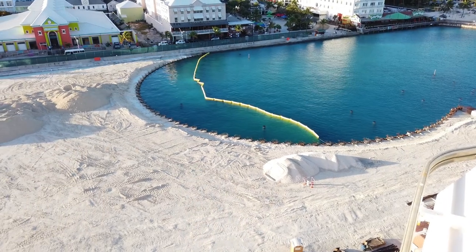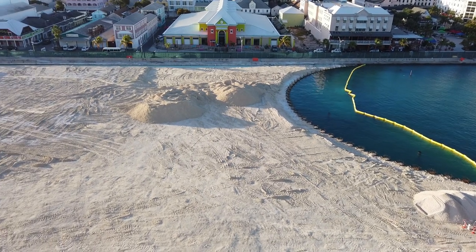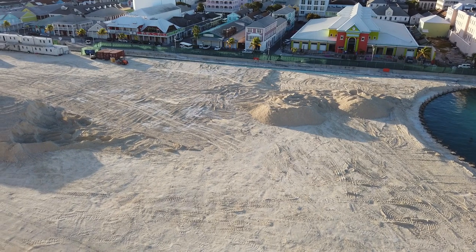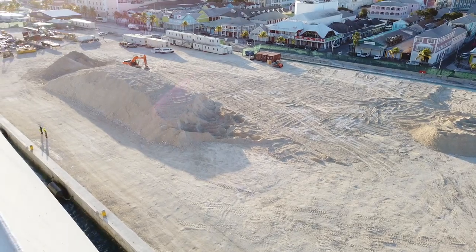The sand that was dredged to help create the new dock was still being used to create new land for the future marketplace and plaza. While significant progress had been made since August, there was still a large hill of sand in the area during our visits in December.